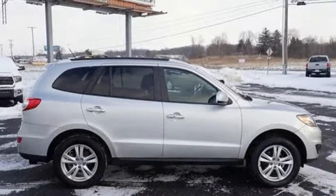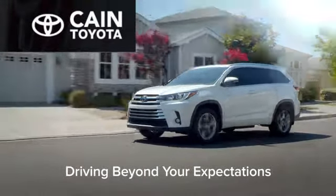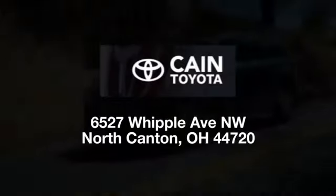Hurry in today for a test drive. Cane Toyota, driving beyond your expectations. We're conveniently located at 6527 Whipple Avenue Northwest in North Canton, Ohio, just 10 minutes from the Pro Football Hall of Fame.